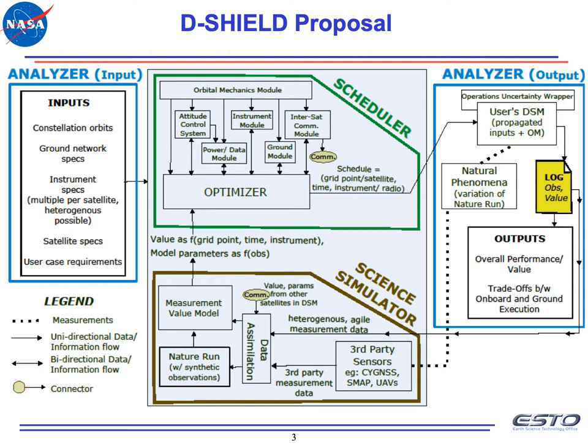The more autonomously and in real time we can run this loop, the more reactive our operations can be.